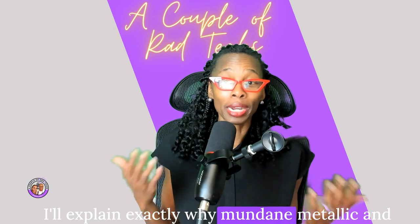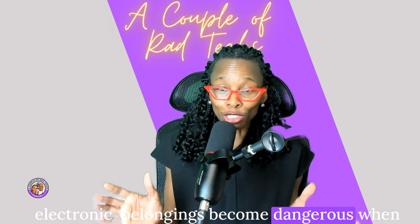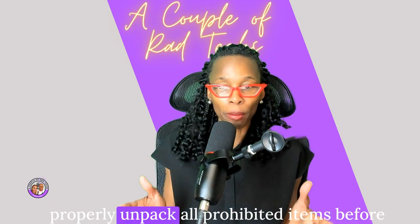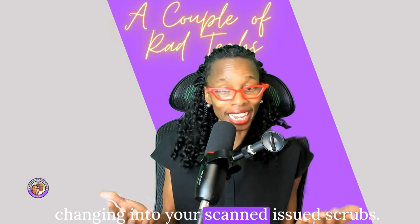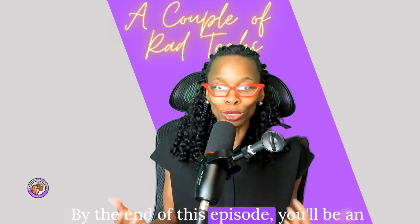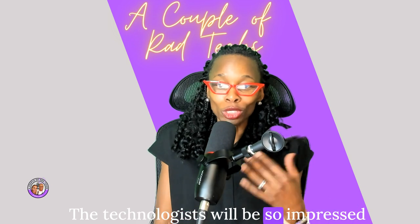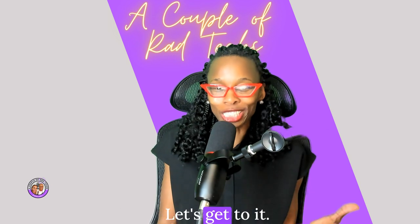I'll explain exactly why mundane, metallic, and electronic belongings become dangerous when they encounter strong electromagnetic fields, so you can mentally prepare and properly unpack all prohibited items before changing into your scan-issued scrubs. By the end of this episode you'll be an MRI safety pro, ready to breeze through screening with no unexpected surprises. The technologists will be so impressed at how informed you are.